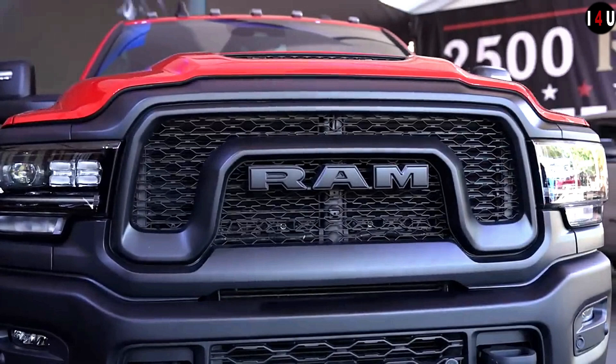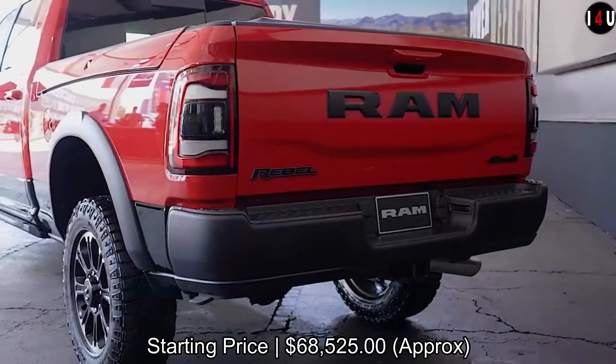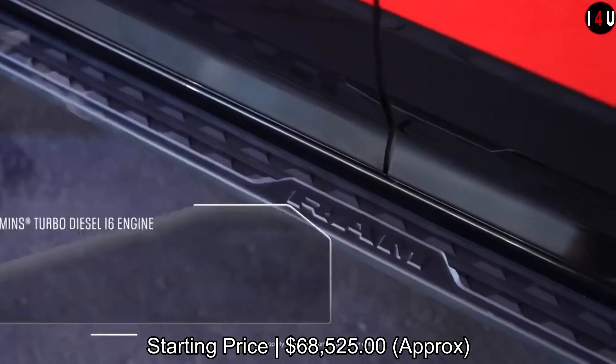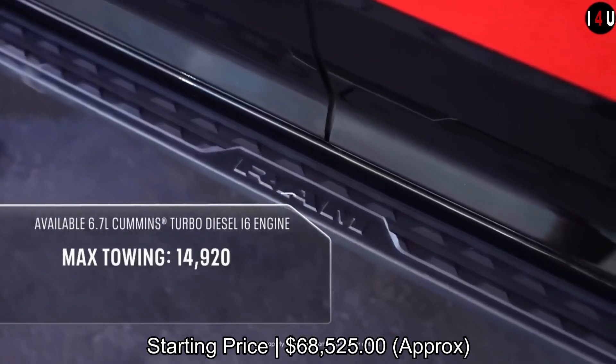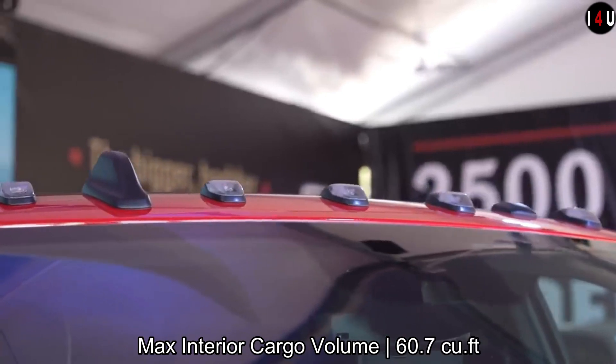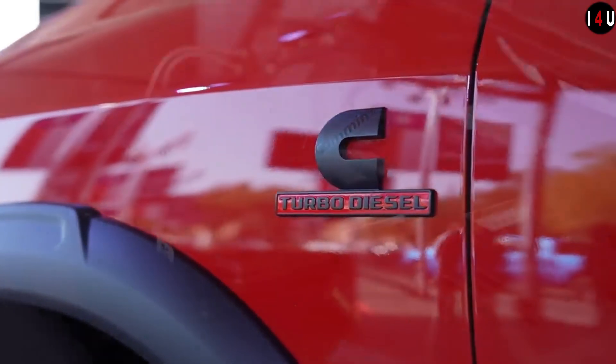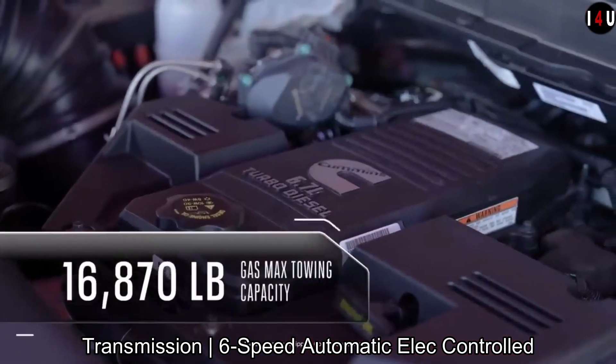This is the all-new Ram 2500 Rebel Truck 2023 with a starting price of $68,525. The available 6.7-litre common rail turbo diesel engine offers remarkable responsiveness and impressive torque ratings for outstanding towing capability without compromising efficiency.